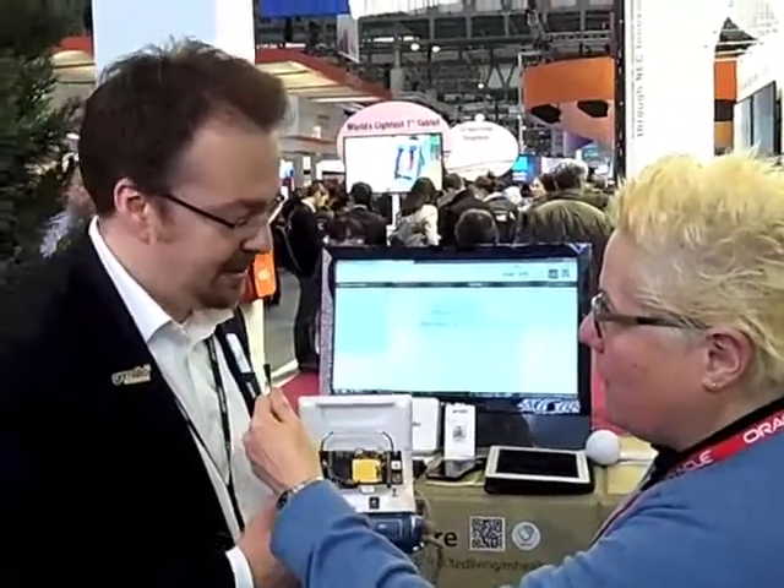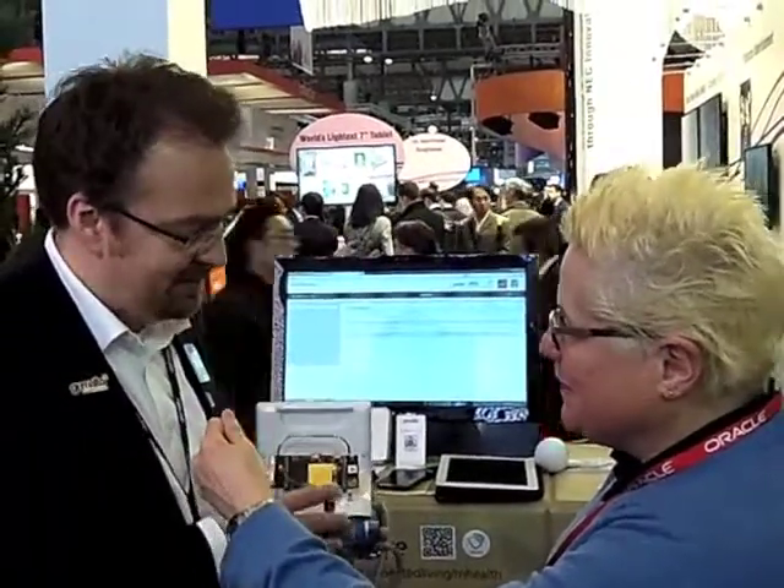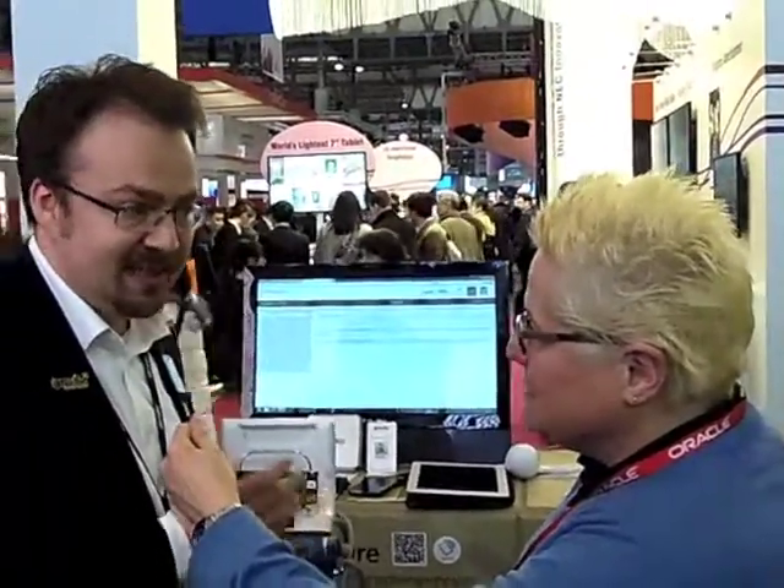It's a really easy way to get started with cellular M2M development through Java because we package all those interfaces — all the different hardware protocols like serial, USB, SPI — and make them really easily accessible through Java. We support a lot of JSRs on there in terms of security and accessing all the hardware. So developers can very easily get a quick start to developing great M2M applications through the flexibility of Java.